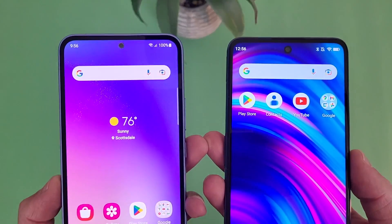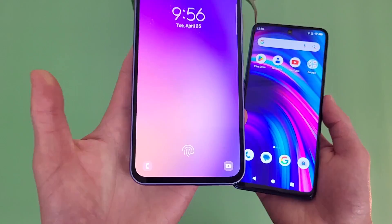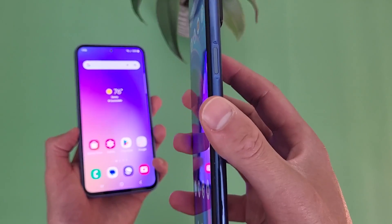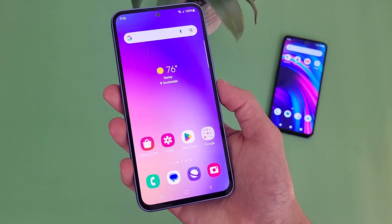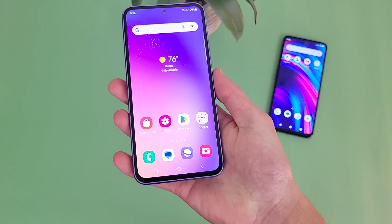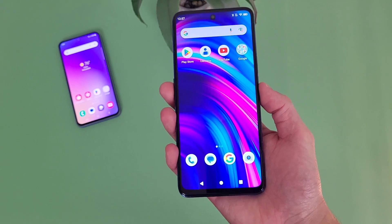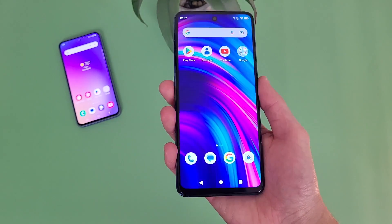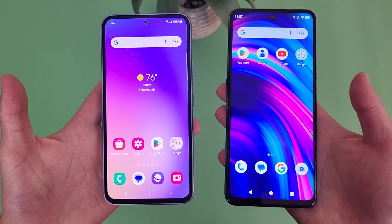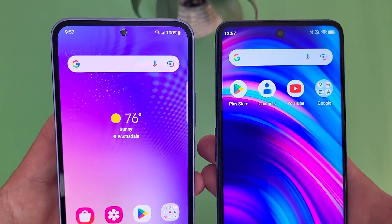For security features, both phones have face unlock and fingerprint scanners. With the Samsung Galaxy A54 5G, the fingerprint scanner is in-display — definitely nice and premium looking. With the Blue F91 5G, it's on the power key, so it's real convenient. Both fingerprint scanners were fast and responsive with no issues at all, and remember, both phones have face unlock too, so you can always use that instead.